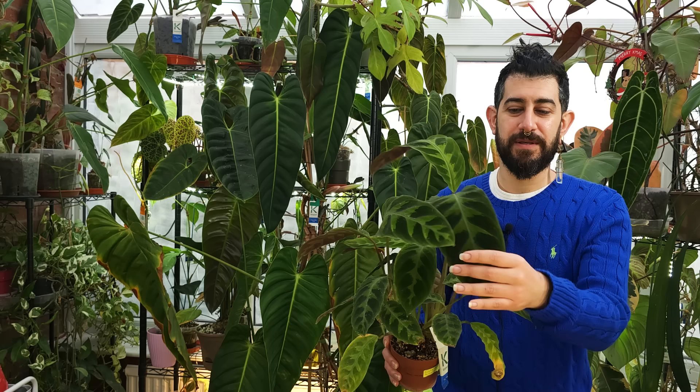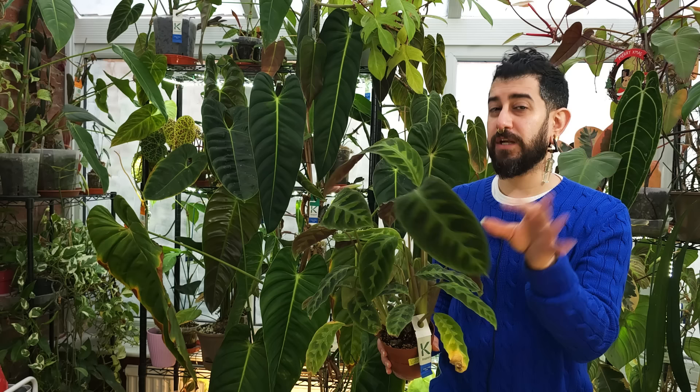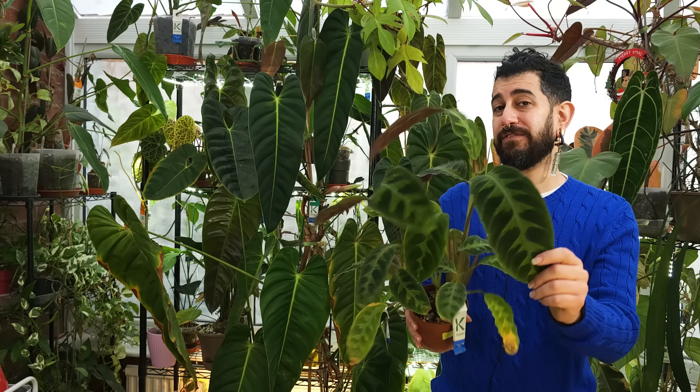When I first saw the velvet-leaf Calathea online I wasn't sure — I thought the Zebrina looked better — but I've really come to love this plant. I did a video ages ago about how I care for my Calatheas, which has helped me have fewer issues with them over the years. Marantas might be an easier alternative for most people, but this one has genuinely stayed in my care and I enjoy growing it.